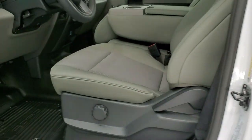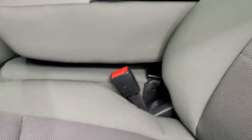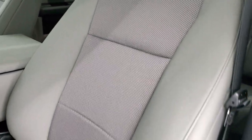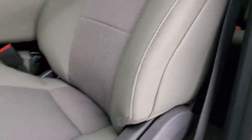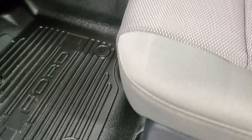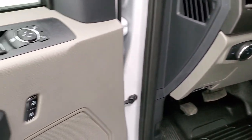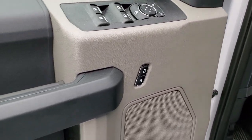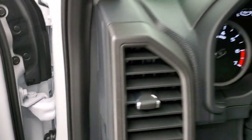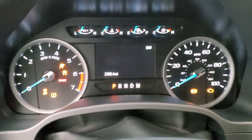Inside, the XL package gives you the gray cloth interior with a 40-20-40 split bench seat in the front. No rips, no tears, no stains — smells brand new inside this truck. You get lumbar support, heavy duty rubber floors, auto headlamps, tilt telescopic steering wheel, power windows, power locks, and power mirrors. We'll hop inside, check out the miles, radio, and everything that this truck has to offer on the interior.